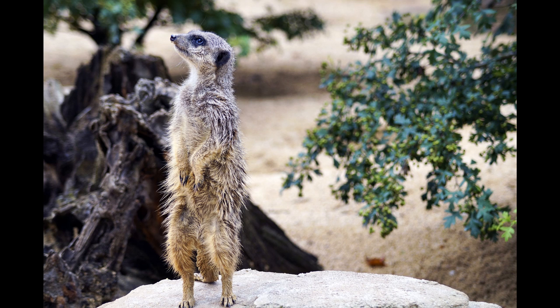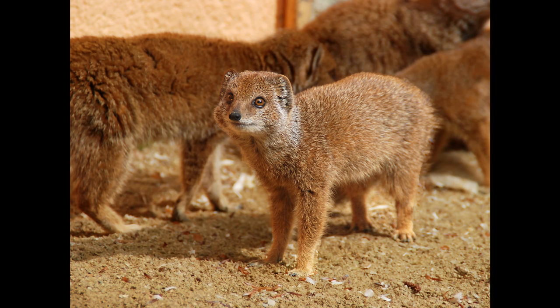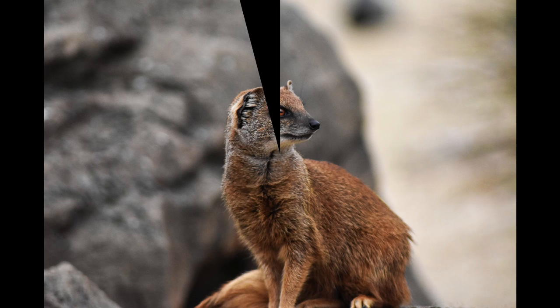Their feces have a distinct odor that probably comes from the anal glands located within an anal pouch. Scent marking is achieved by pressing either the anal or cheek glands against substrates. The yellow mongoose is restricted to southern Africa, occurring in Namibia, Botswana, South Africa, and Lesotho. In South Africa they occur in all provinces, but in Limpopo they are restricted to the western areas, and in KwaZulu-Natal an isolated population occurs in the northwestern part of the province.